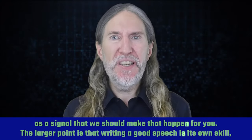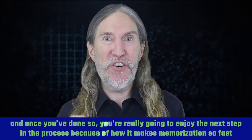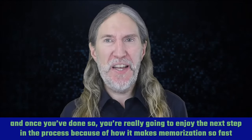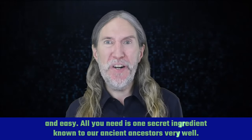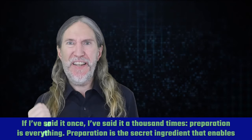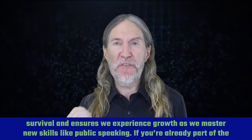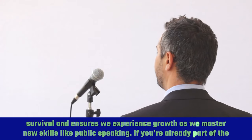The larger point is that writing a good speech is its own skill, and once you've done so, you're really going to enjoy the next step in the process because of how it makes memorization so fast and easy. All you need is one secret ingredient known to our ancient ancestors very well. Preparation is everything. Preparation is the secret ingredient that enables survival and ensures we experience growth as we master new skills like public speaking.